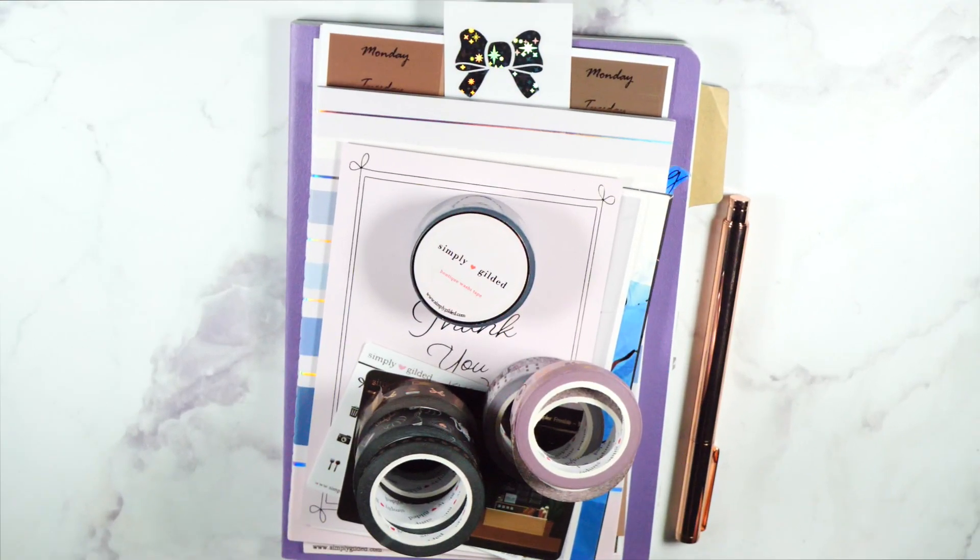Hey everyone, I am going to be showing you what I got from the Simply Gilded New Year's release. I got two bundles and I got some freebies to share with you guys. So let's get into that.